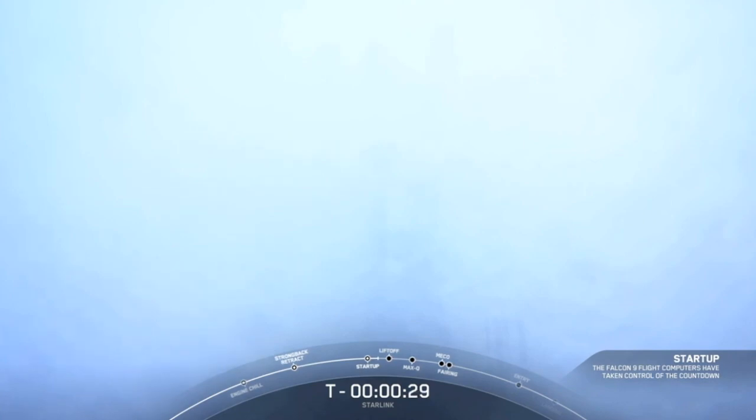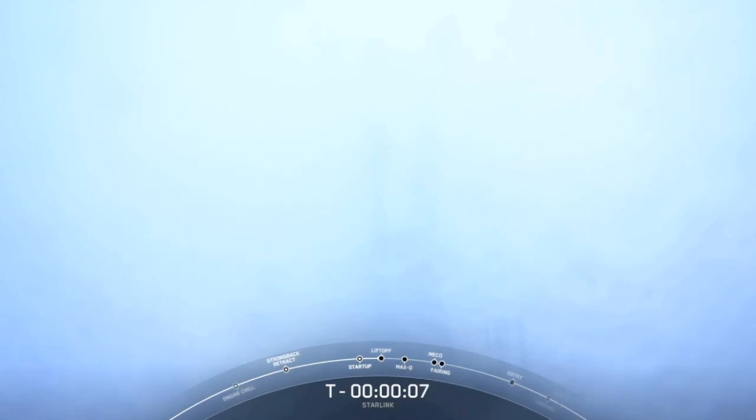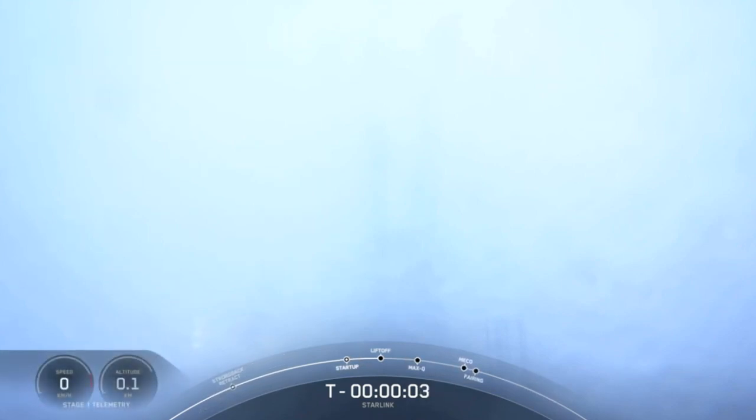T-minus 32 seconds. 15 seconds. T-minus 10, 9, 8, 7, 6, 5, 4, 3, 2, 1.